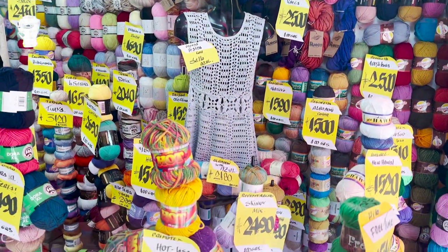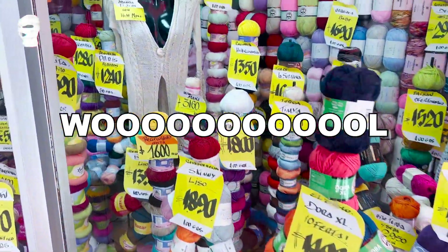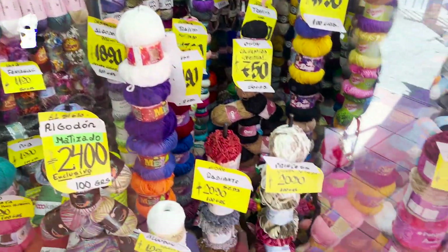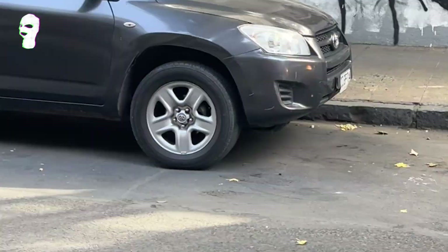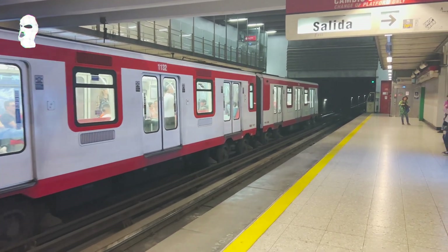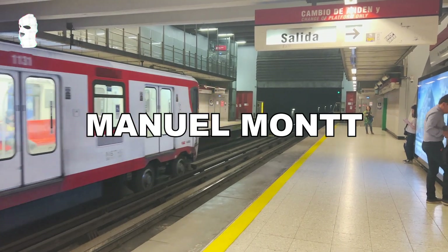Here is some wool and materials — I literally cry here because it was my safe space when I was living in Santiago. This was my apartment. This is how the subway looks like at Metro Manuel Montt.